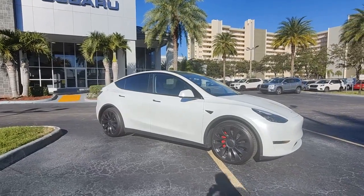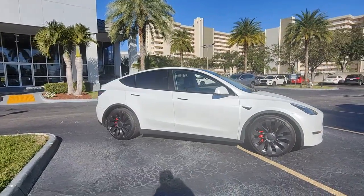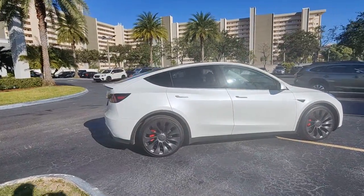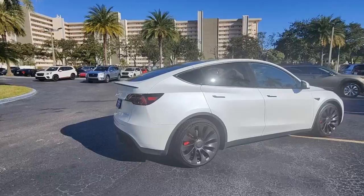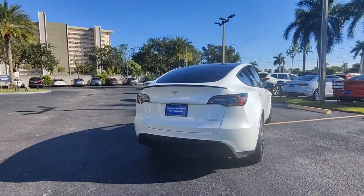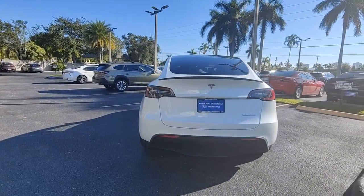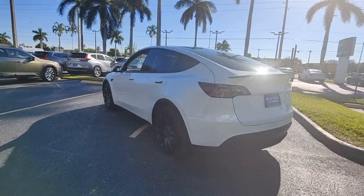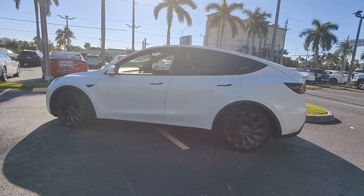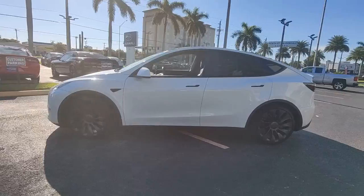Hop into the 2022 Tesla Model Y. With less than 10,000 miles on the odometer, this vehicle stands out from the rest. Here's an ultra-sleek Model Y that offers impressive range, all-weather capability, a roomy, flexible interior, advanced safety and infotainment tech, and quick, powerful acceleration. The future is yours to embrace in this stunning automobile.